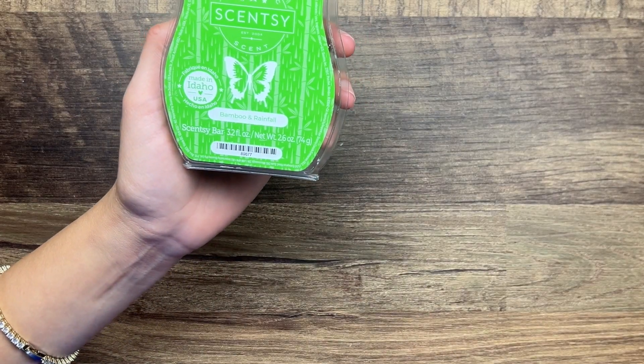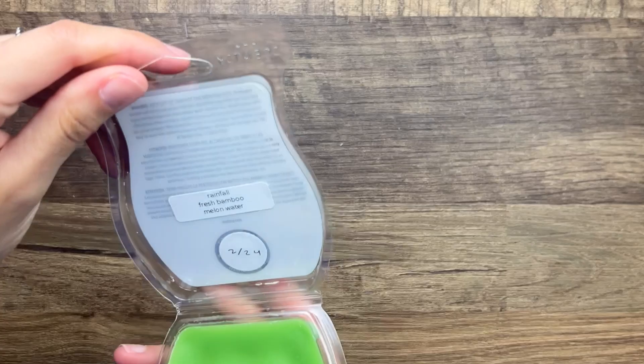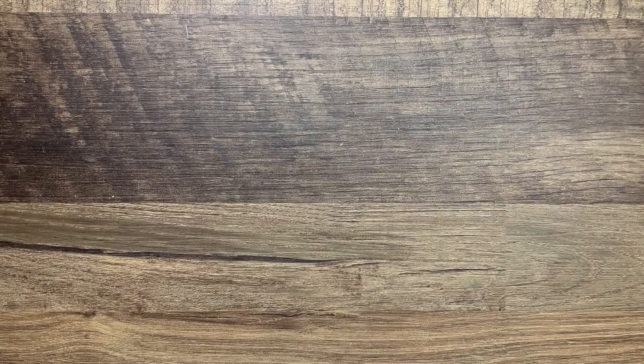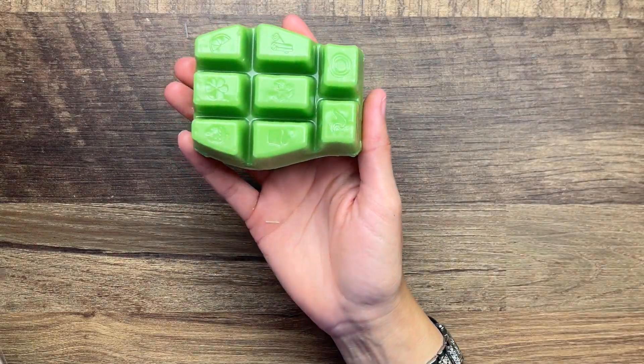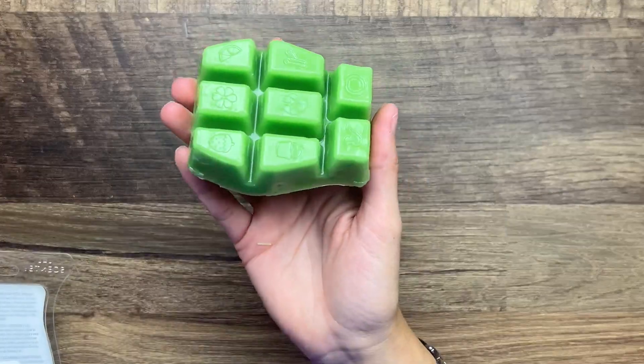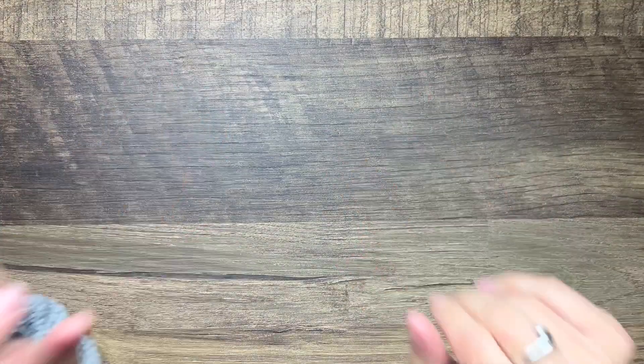Bamboo and Rainfall is one of the new catalog scents for this spring and summer. It is rainfall, bamboo, and melon water. I am very excited about this one - it's a fresh scent which I normally don't go for, but this one actually is really nice and I've heard that it performs well, so we'll see.